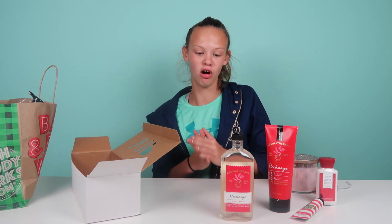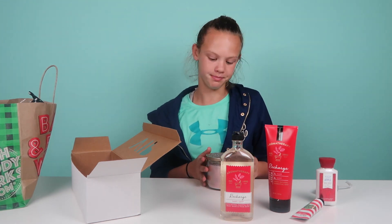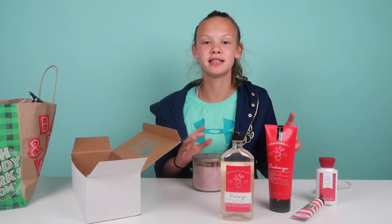That ends my Bath and Body Works Black Friday haul. I hope you enjoyed this video, and if you want to see more of these types of videos, I have some from last year linked down below. Bye, guys!